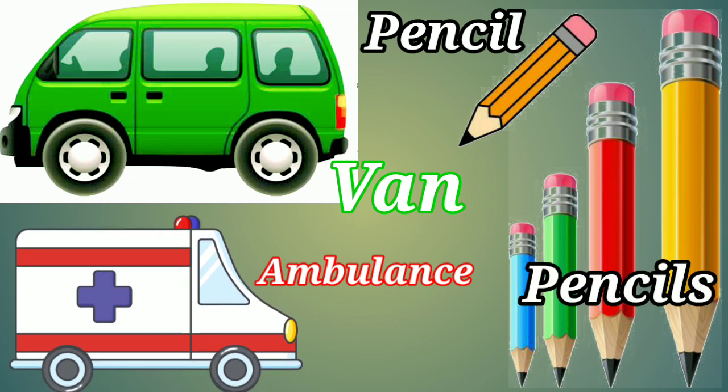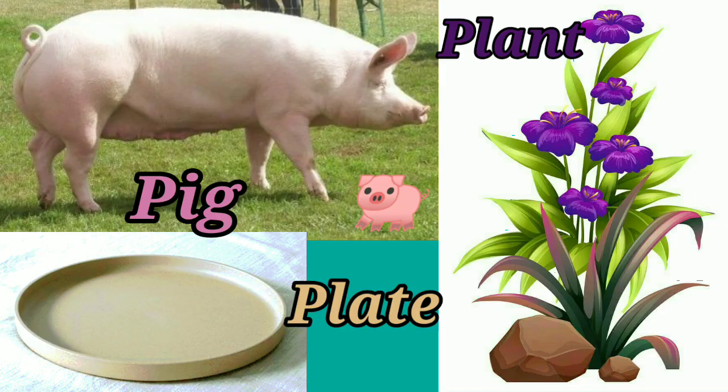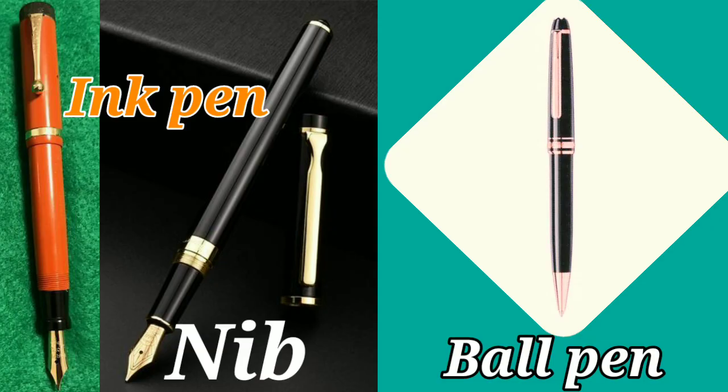P-E-N-C-I-L Pencil. One pencil, many pencils. P-I-G Pig. P-L-A-T-E Plate. P-L-A-N-T Plant. Small plant. This is an ink pen and ball pen.